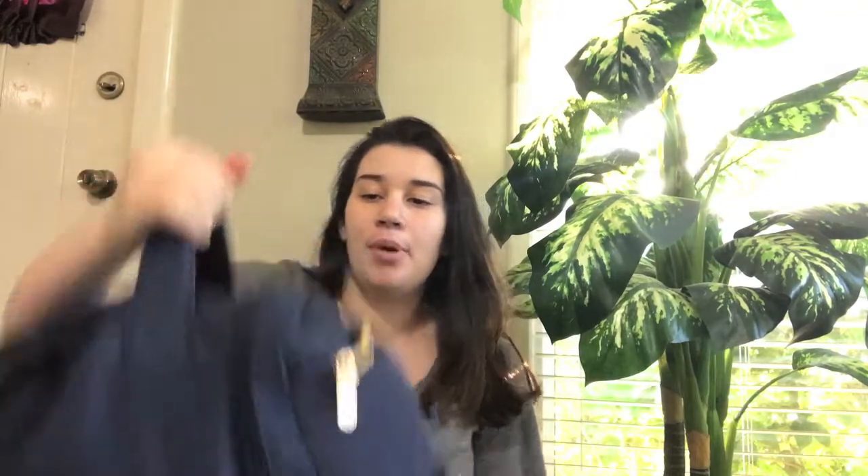The next compartment is the main big compartment and it is really full — it goes all the way to the top. They have a lot of different sections around the bag, so instead of showing you guys since the bag is kind of heavy, I'm just going to pull things out.